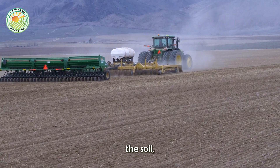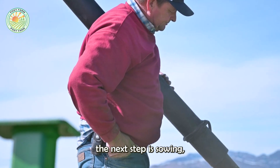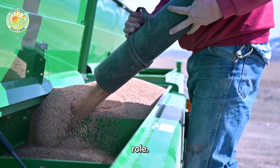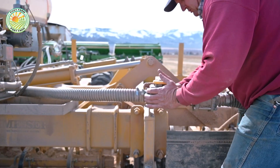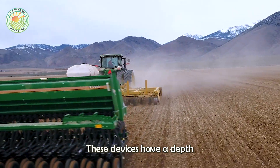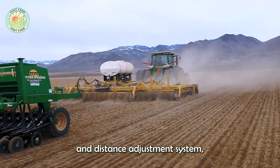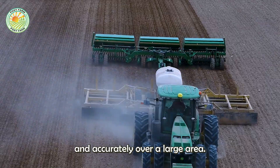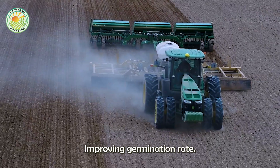After preparing the soil, the next step is sowing, in which modern seeders play an important role. These devices have a depth and distance adjustment system, helping to distribute seeds evenly and accurately over a large area, improving germination rate.